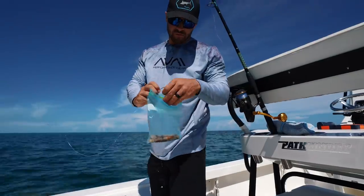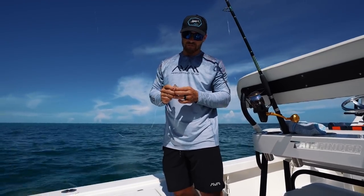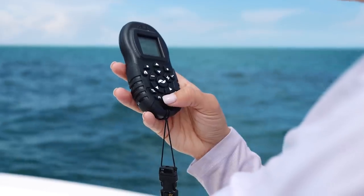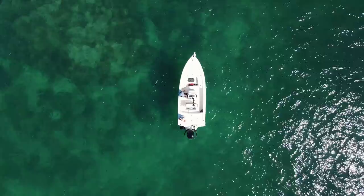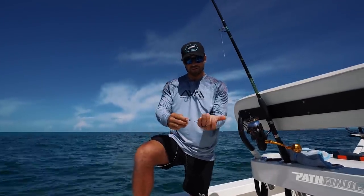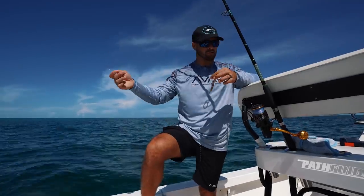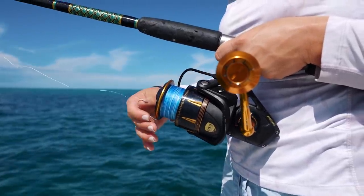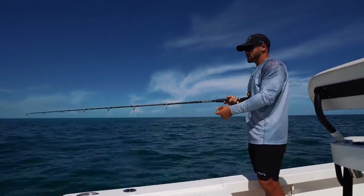A lot of you have been asking for more breakdown on where we're fishing, how we're fishing, and what we're using. So right now we're about three miles off Key Largo out on the patch reefs. We're using a dead shrimp on a 4/0 circle hook with a little split shot weight to get it to the bottom, about a 15-foot 30-pound leader — you could even use 20-pound. The leader is tied to 30-pound braid on an FG knot, then we feed it out until it hits the bottom.